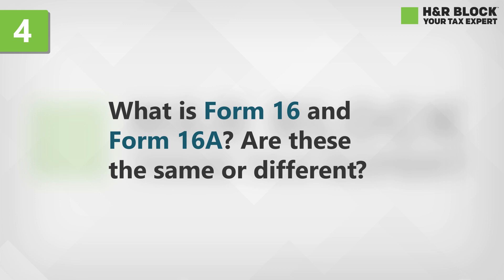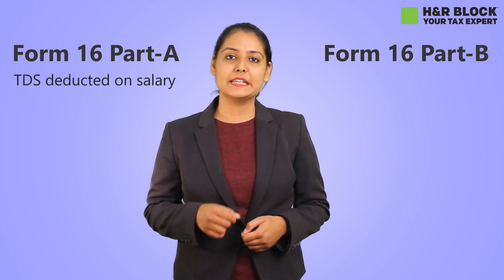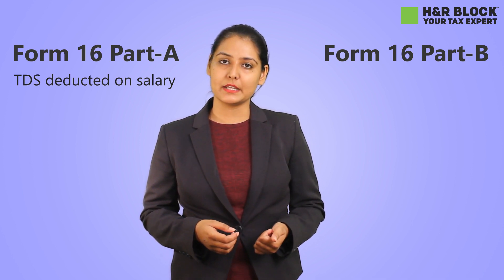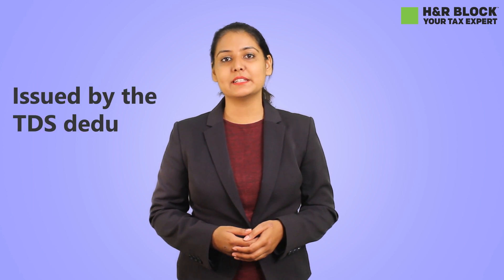What is Form 16 and Form 16A? Are these the same or different? No, they're totally different. Let's look at the two parts of Form 16. There's Form 16 Part A and Form 16 Part B. Part A includes TDS on salary by the employer, and Part B includes salary breakup, investment details, and the tax calculation on your salary. However, Form 16A includes income other than salary and the taxes deducted on them, and is issued by the TDS deductor.